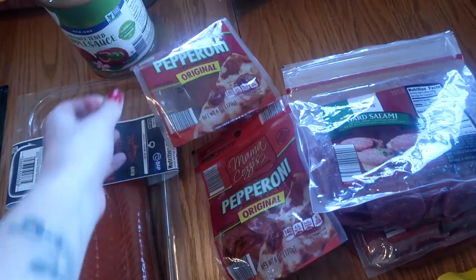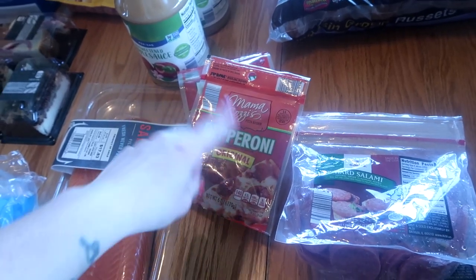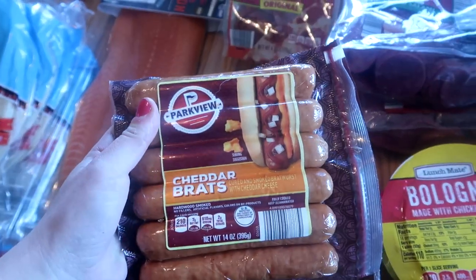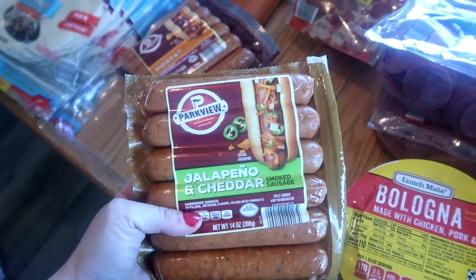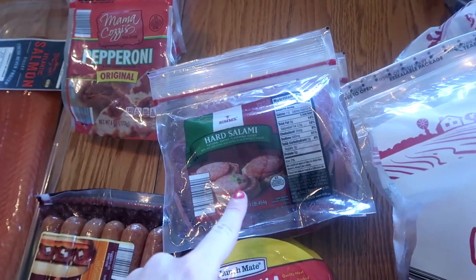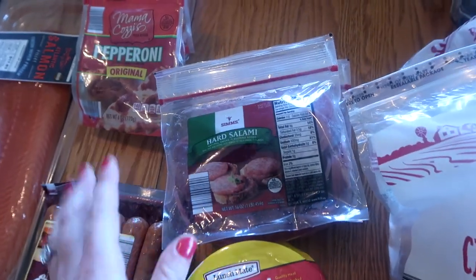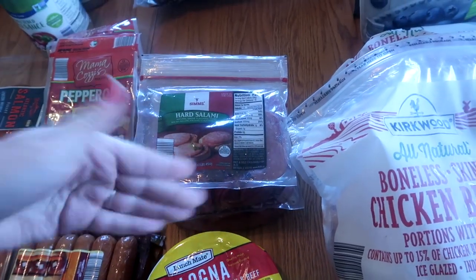I got two bags of pepperoni — these go in my freezer right away and I pull them out as we need them. We put these on hot ham and cheese sandwiches, loaded subs, cold sandwiches, pizzas, and strombolis. These cheddar brats are some of my favorite summer products — they carry them year-round and they're really good. Usually in the summer, at least in my area, they also carry jalapeño and cheddar brats, which are really really good, so I got a couple of those. I got two bags of hard salami because these are such awesome beach and park snacks — just throw salami in a cooler with some blocks of cheese, string cheese, and crackers and we're good to go.